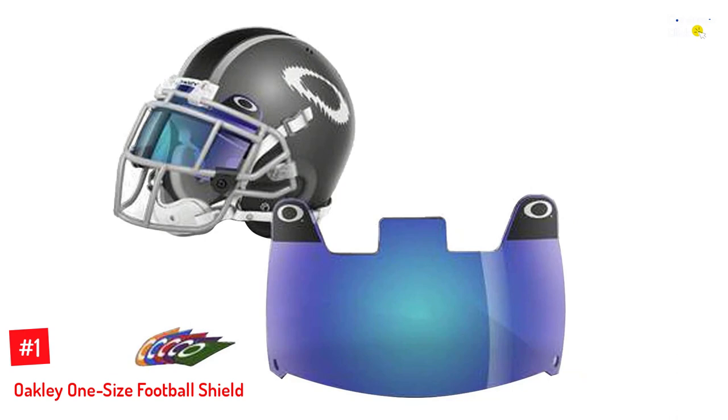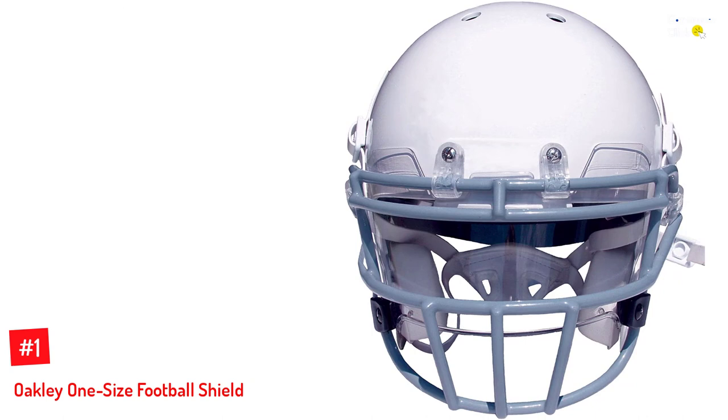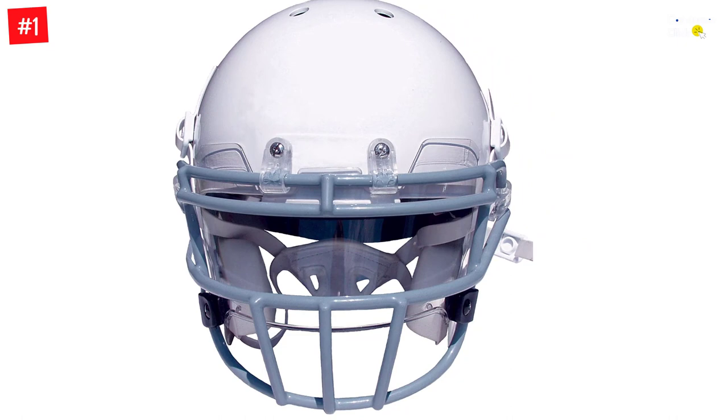Number 1: Oakley One Size Football Shield. Uniquely crafted with a strong, premium quality, and patented synthetic material known as Plutonite, this blue football visor from Oakley can help eliminate some risks out of playing football. In addition to eliminating vision distortion, the polycarbonate lenses also protect your eyes against UVA and UVB rays, thus enhancing your overall visibility.